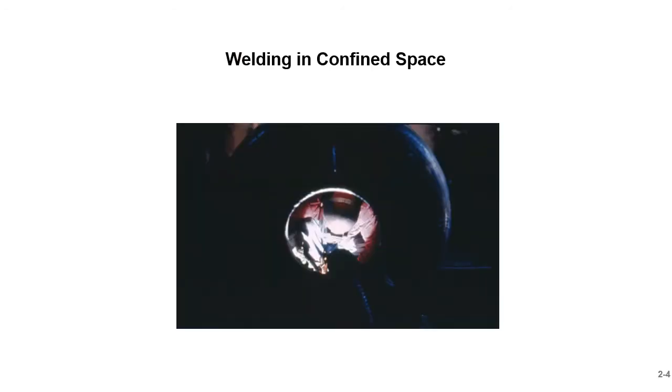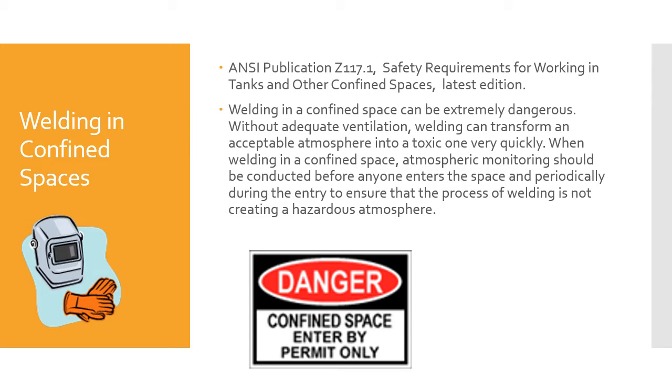We're going to take a look at welding in confined spaces. Welding in confined spaces is important to the welding inspector due to the fact that there's so much welding that goes on in confined spaces, be it in a shipyard, tanks, voids, places like that, or on offshore oil rigs. ANSI publication Z117.1, safety requirements for working in tanks and other confined spaces, latest edition, is the governing document for welding in confined spaces.